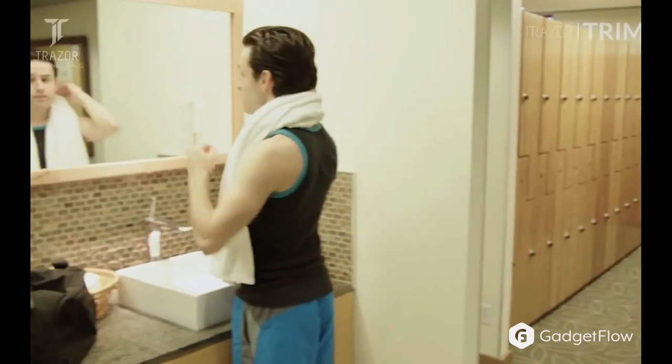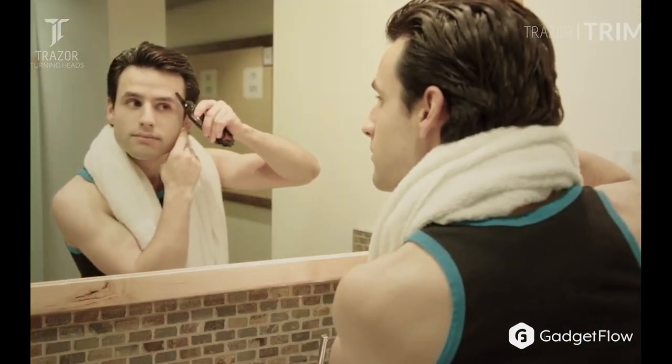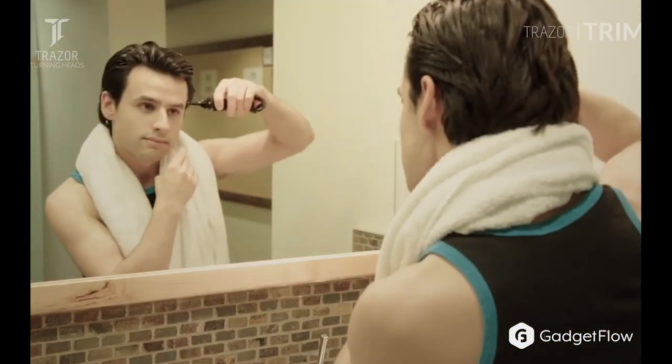Made with a futuristic material, Traser Series comes in stunning colors, so you can definitely find your style. So if you're looking for a smarter way to groom, you'll want to check out Traser on Gadgetflow today.